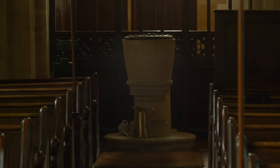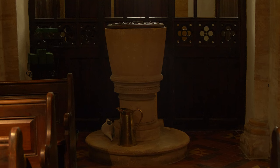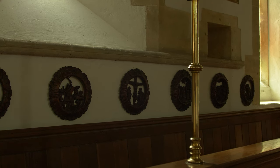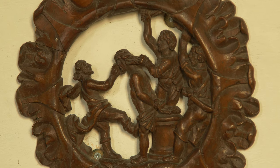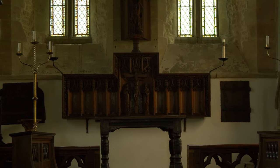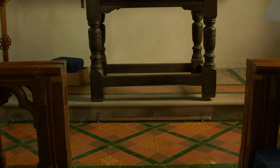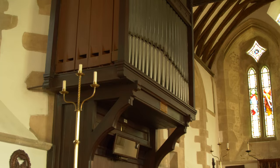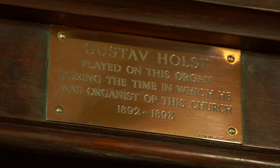The classic Norman tub-shaped font is a survivor. It was discovered having been buried in the churchyard for many decades, and was restored to its rightful place. Following on the trend of archaeological discovery, the twelve beautifully carved circular plaques on the chancel walls were discovered in 1890 at Wick Hill and depict scenes from the life of Christ. The altar table stands on a stone slab that was once the top of a medieval altar, subsequently used as a memorial floor slab. The tower has a four-bell peal, and amazingly, the organ has upon it a plaque recording that Gustav Holst, who died in 1934, played on it when he was parish organist here from 1892 to 1893.